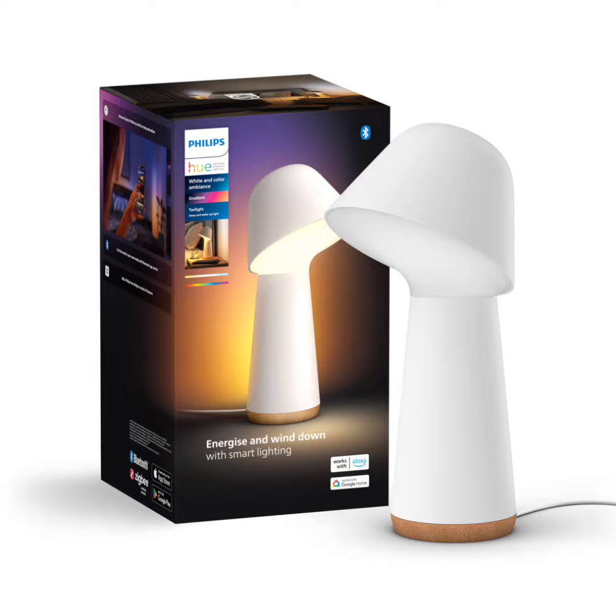The front light swivels left and right while the backlight decorates the space with a beautiful color gradient. The Philips Hue Twilight Desk Lamp has a color cast backlight on its back which can simulate various colors in the morning and evening sky.